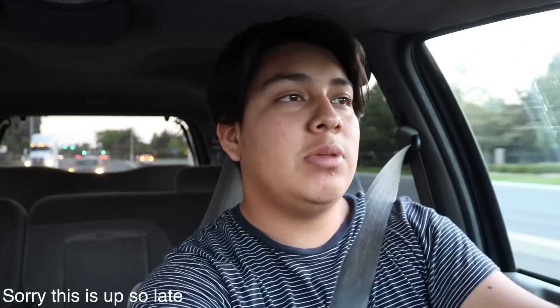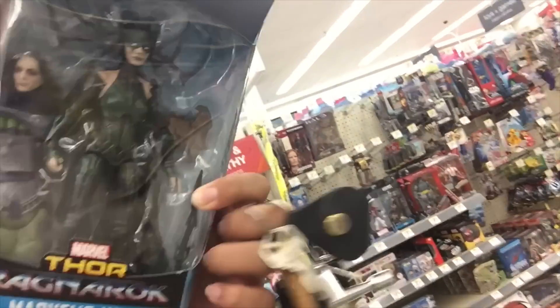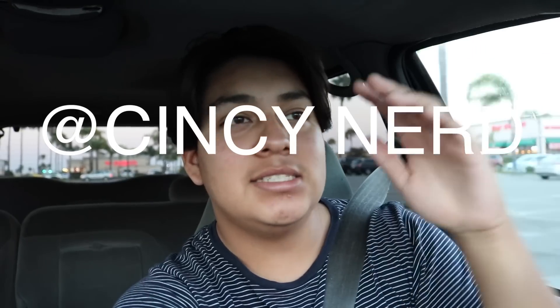What's up everybody, today is Wednesday and I've been home all day so Fern and me are gonna link up and do a little hunt. We're gonna go eat because we're hungry. Main thing I'm looking for is the Marvel Legends Aries, and yesterday I did find the Marvel Legends Hella — roll the clip. I also want to give a huge congratulations to one of my brothers on the syndicate, Cincy Nerd, who just hit 6,000 subscribers. That's pretty huge.